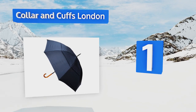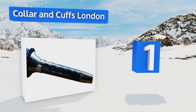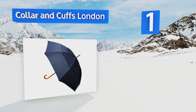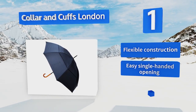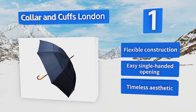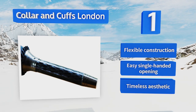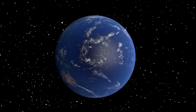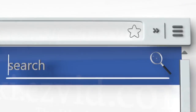Coming in at number one, the Collar and Cuffs London is perfect for use when experiencing sudden heavy downpours. It features a vented double canopy with two overlapping layers that prevent possible inversion damage that could otherwise be sustained from blocking strong winds. It's a flexible construction with an easy single-handed opening and a timeless aesthetic.